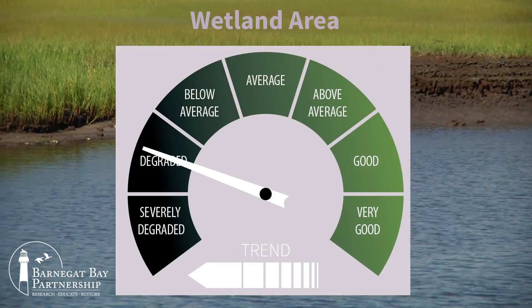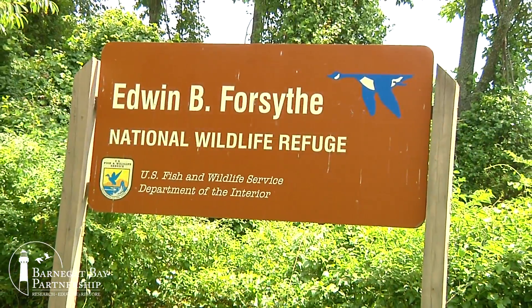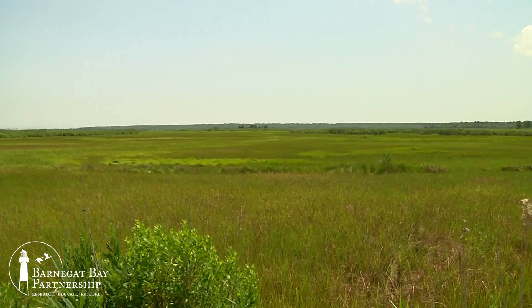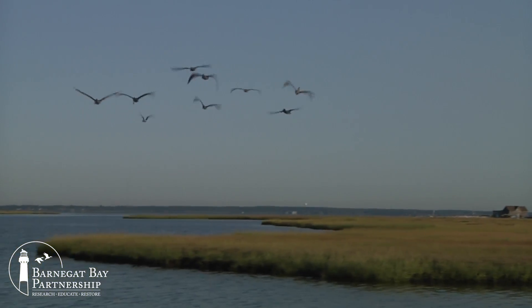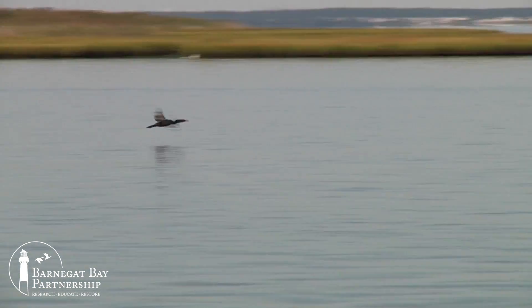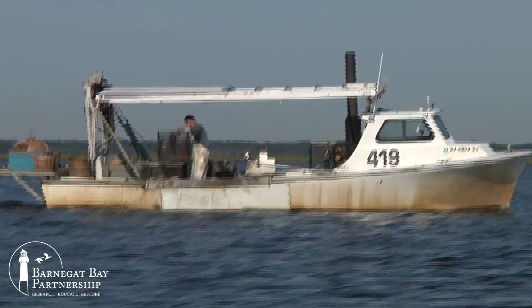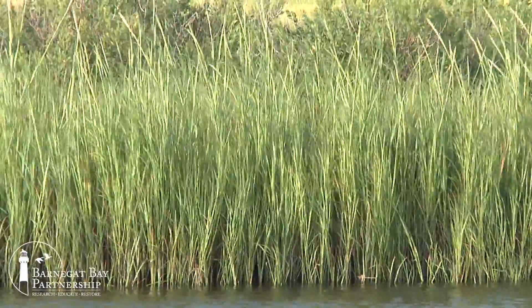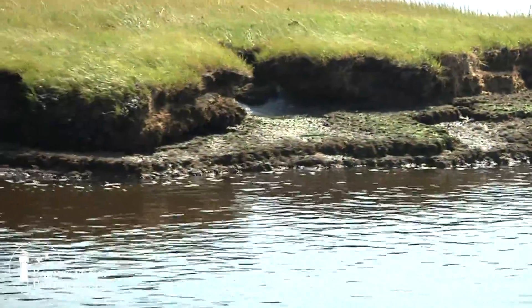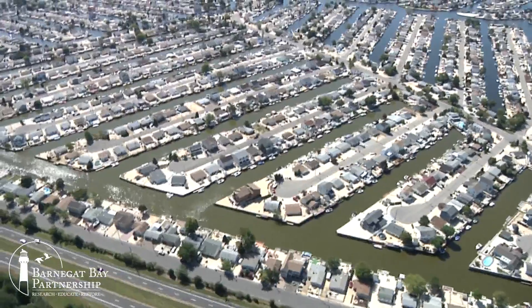The Barnegat Bay watershed is home to some of the most unique and distinctive habitats on earth — from the fire-adapted upland forests of the Pinelands, our nation's first national reserve, to the diverse coastal habitats of the Edwin B. Forsyth National Wildlife Refuge, recognized as one of the most important stopover points for migratory birds in North America. Our freshwater and tidal wetlands and salt marshes provide critical protection against flooding, storm surge, and rising seas; they process nutrients and trap sediments, both affecting the Bay's water quality. These habitats support commercially and recreationally important fishes and shellfishes, crucial to our coastal economy. But coastal wetlands and salt marshes are under increasing threats from climate change and sea level rise, and wetlands continue to be lost throughout the watershed, though the rate of loss did slow during the past five years.